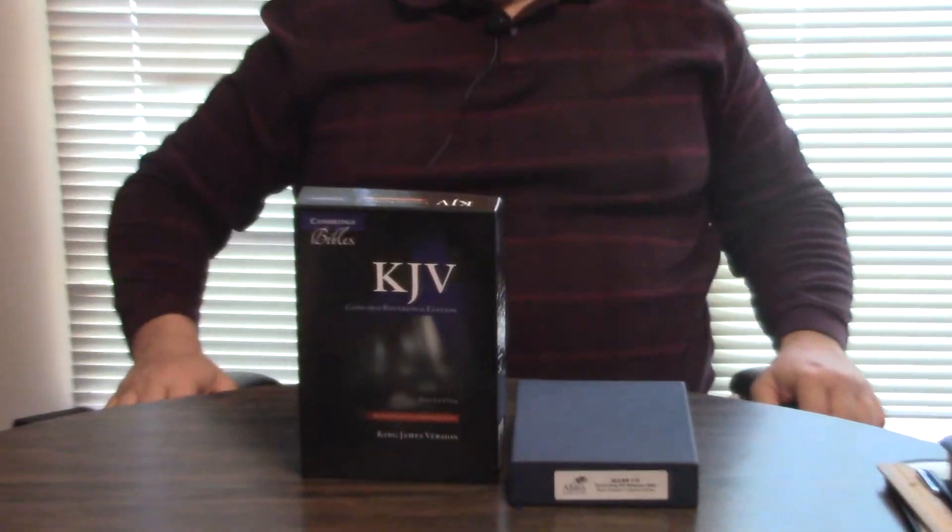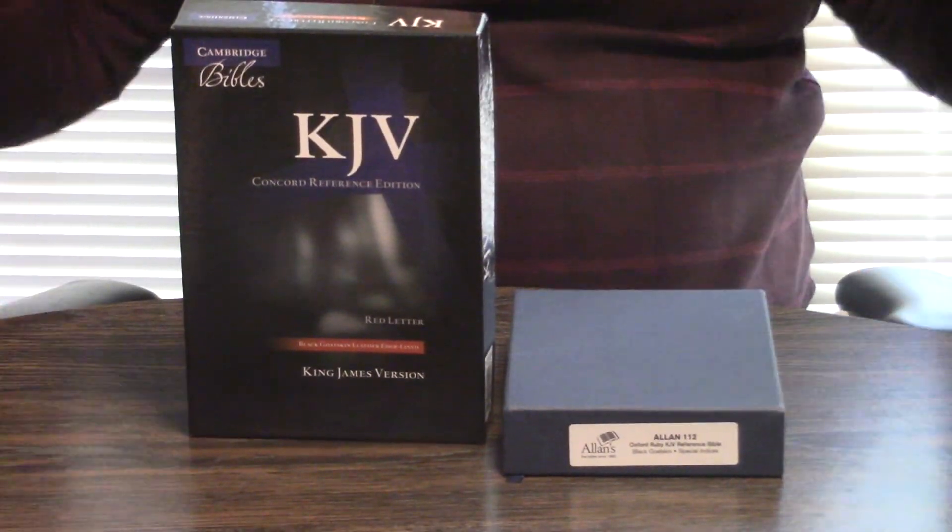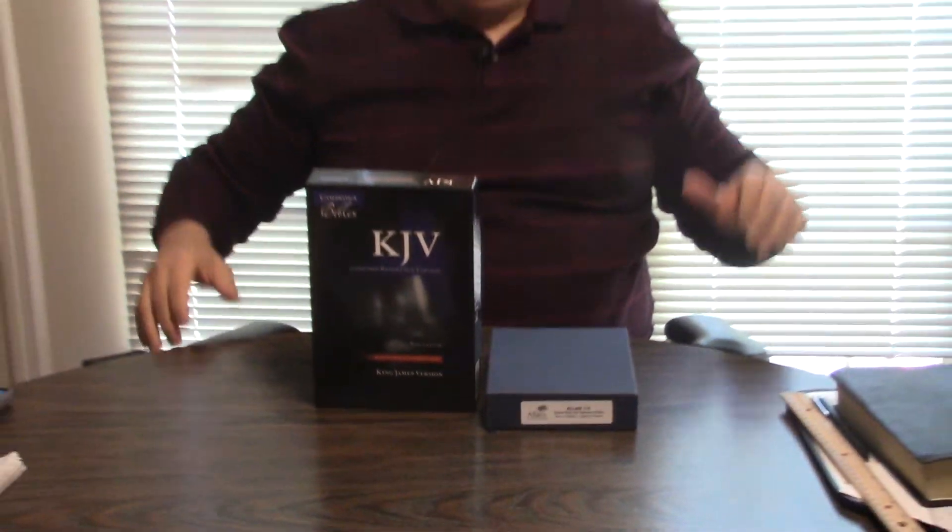Both come in boxes. This is a clamshell — this is the iconic Oxford, also known as Allen, dark blue box. Very understated. Cambridge is a little more splashy. All I can say is: read your Bible. Where your treasure is, there your heart be also. God bless — I'll talk with you later in Jesus' name.